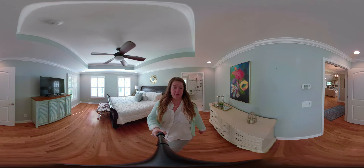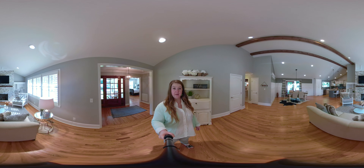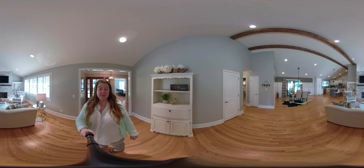We'll go into the living room, dining room, and kitchen. Completely renovated, updated, and open floor plan. You've also got wooden beams and tall ceilings.